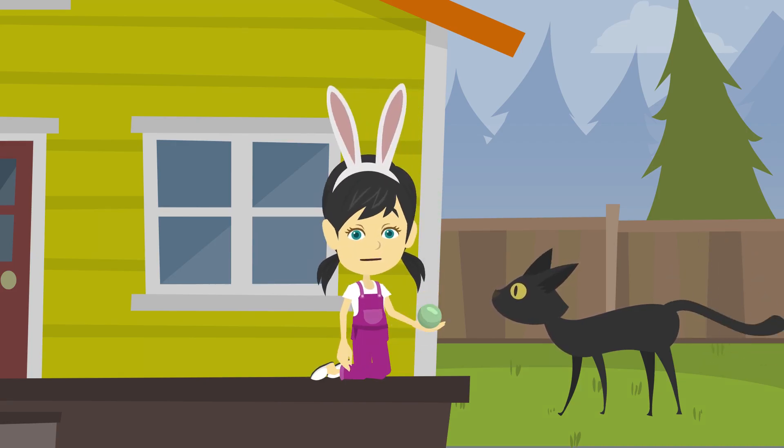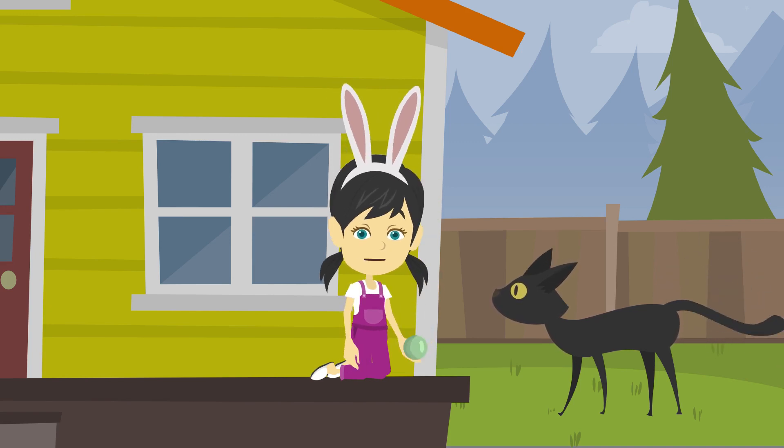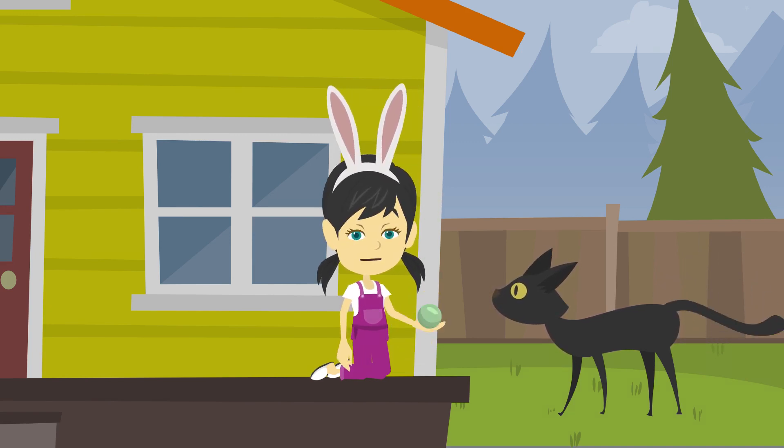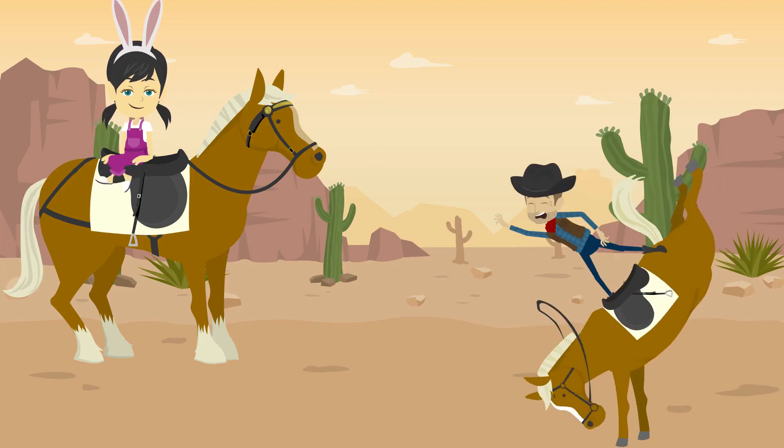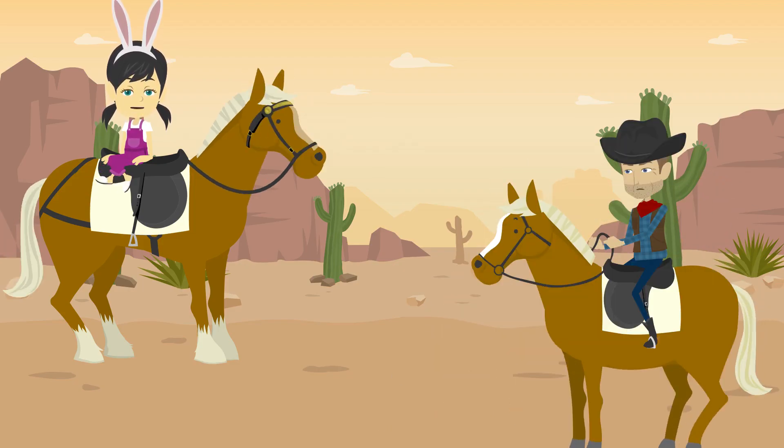This is cat. Cat drinks milk. Cat says meow meow. This is horse. Horse eats grass. Horse says neigh.